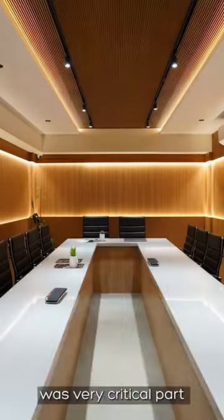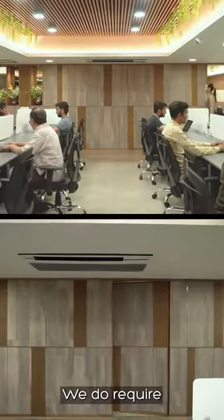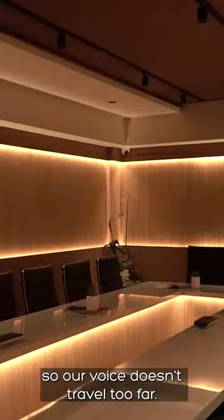Confluence rooms were a very critical part of our requirement. We require noise cancellation throughout the conference room so our voice doesn't travel too far.